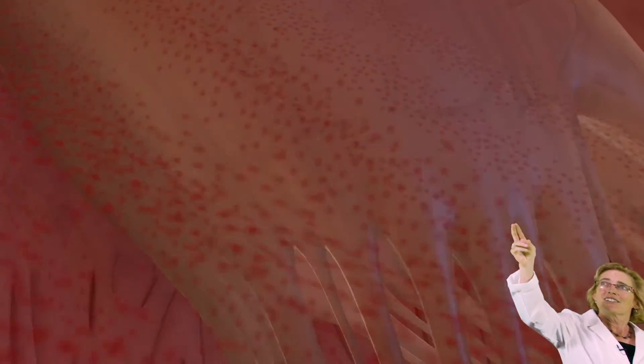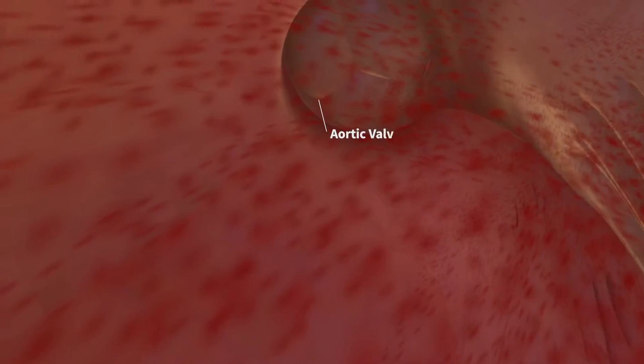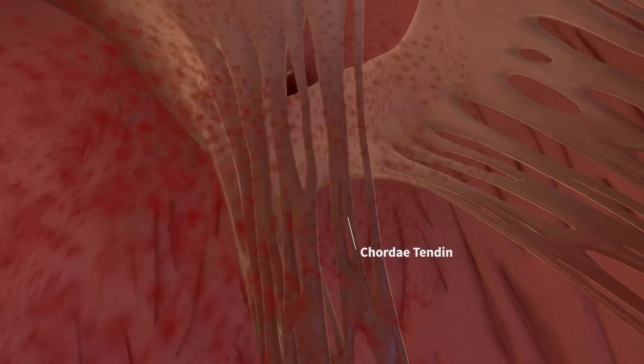And then up over there, you can see the aortic valve, where the blood is leaving to go into the body. Those stringy things you see in the foreground are called chordae tendini. They are fibrous cords of connective tissue that attach the papillary muscles to the valves. When the ventricles contract, the cords provide the structural support that prevents the valves from flopping open into the atria.